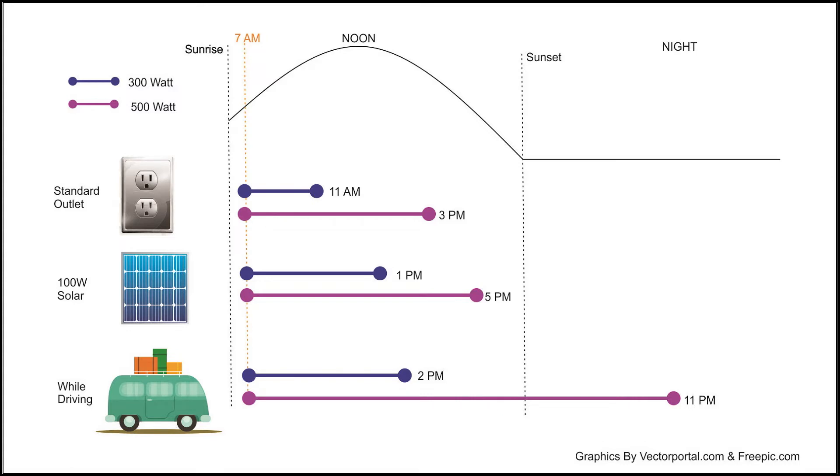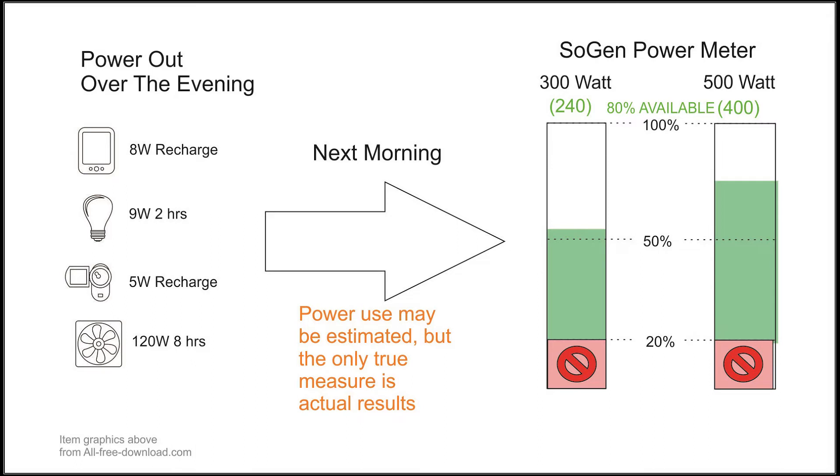Here's what power-in time looks like. A simple graphic shows the most common ways to get power into a solar generator and the time involved for each method, starting at 7 a.m. A standard electric outlet fully charges the 300-watt generator by 11 a.m. and the 500-watt by 3 p.m. Charging with a 100-watt solar panel is slower: the 300-watt unit charges by 1 p.m. and the 500-watt by 5 p.m. Charging from a 12-volt outlet in a driving car is the very slowest — a 300-watt unit charges by 2 p.m., and the 500-watt unit wouldn't be practical, as it would require 16 hours of non-stop driving.